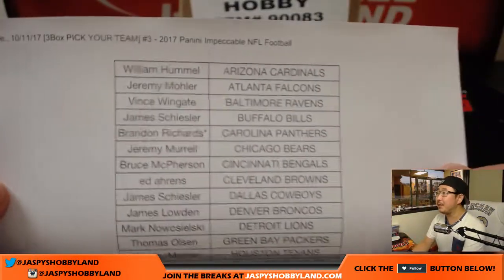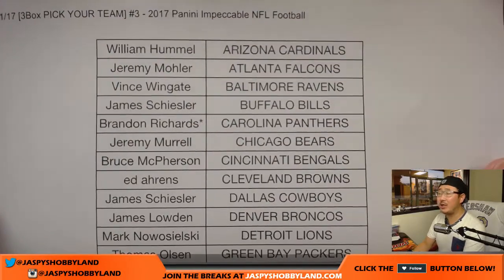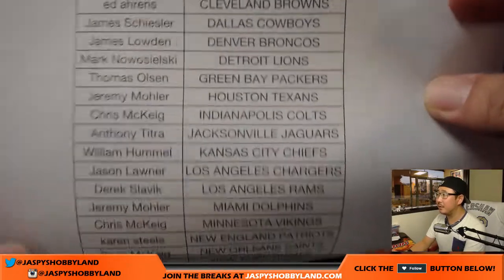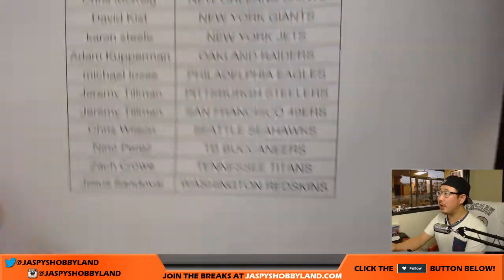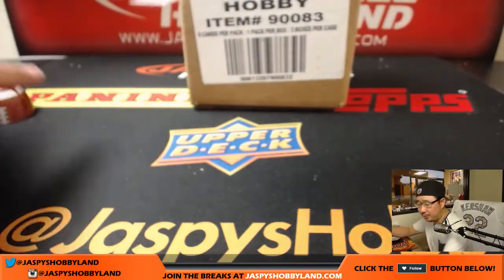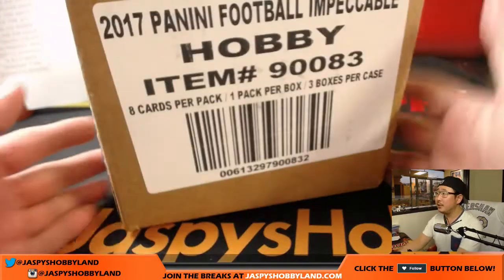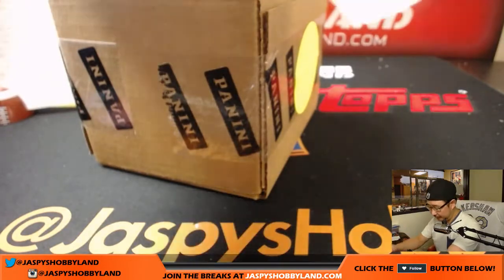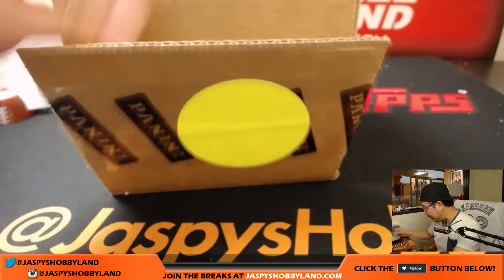We've posted pictures already. So here on a Wednesday, thanks for joining us, folks. Brandon with the last spot mojo — Panthers. Good luck, Brandon. We also have a couple spots sold. Good luck to everyone else, too. We also have a couple spots sold in our random division break, a full-case random division break of impeccable football. That's on JaspiesHobbyland.com.